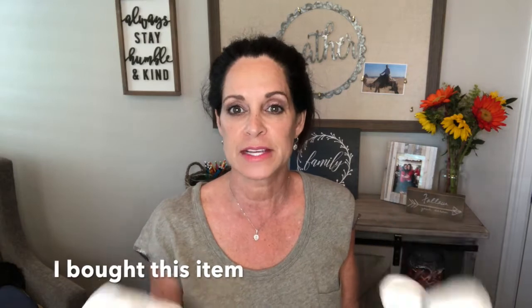I also purchased some muslin cloths online from an Etsy shop. One of my viewers told me her daughter started making these muslin cloths for cleansing your face or for use with a baby. I got the solid white ones — three for $15. They have a nice texture for exfoliating and a little loop so you can hang them in your shower or near your vanity. I'll put the link below.